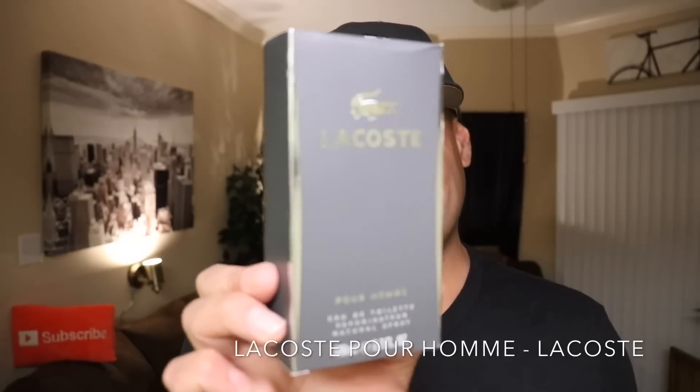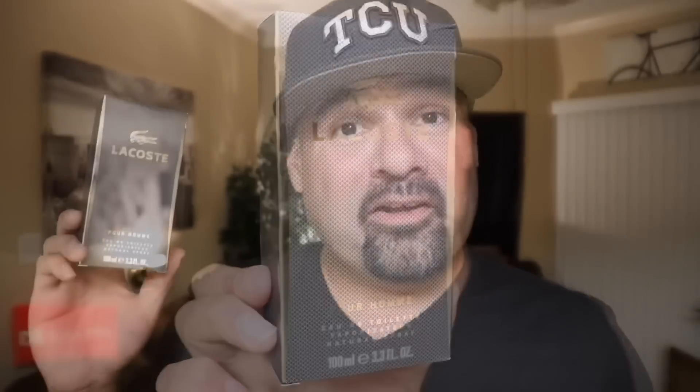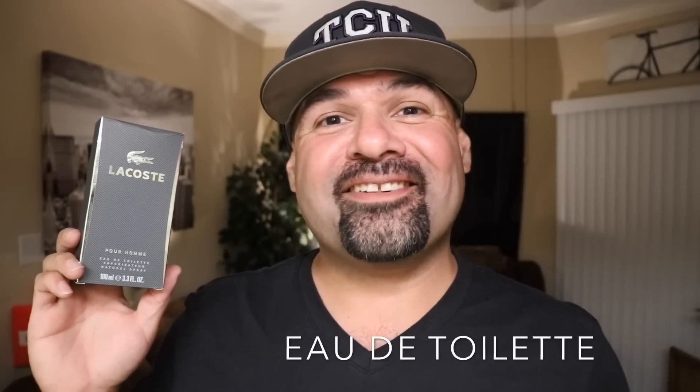Like I mentioned, this is from the house of Lacoste and a possible candidate for a cheap but good fragrance — Lacoste Pour Homme. It's a woody aromatic fragrance released in 2002. The nose behind this fragrance is Claudeur and it is an eau de toilette concentration.